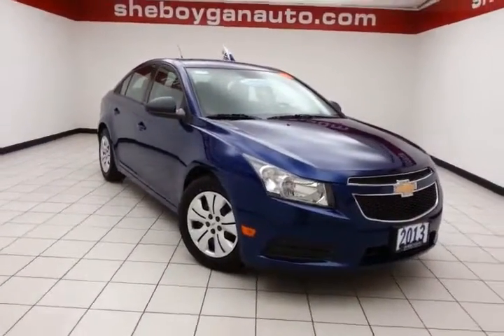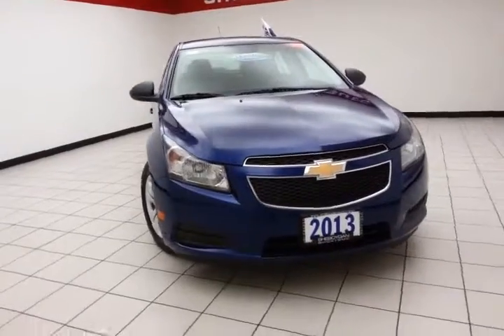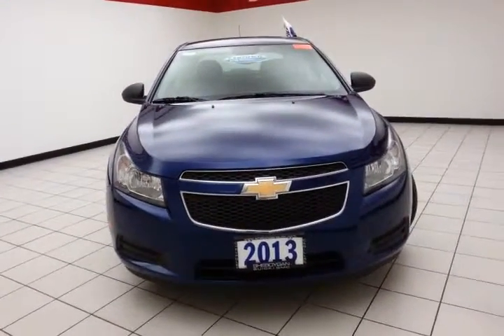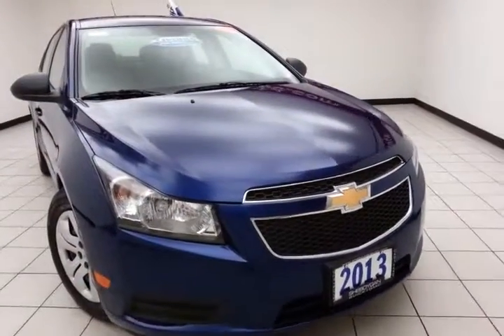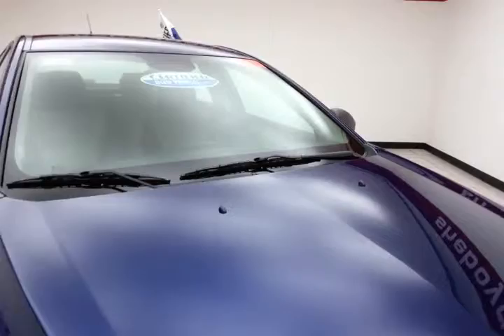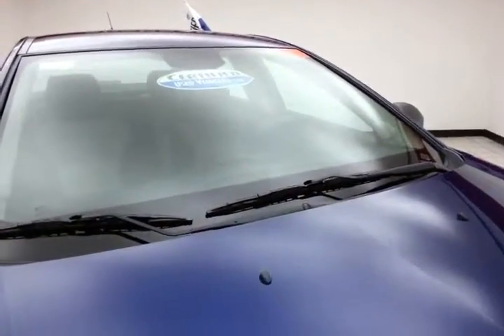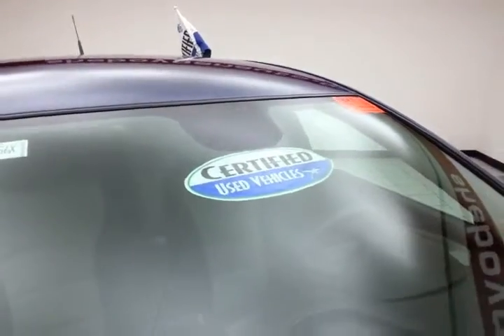Welcome to Cheboygan Chevrolet Chrysler Center. Today's special is a fuel-efficient 2013 Chevy Cruze LS, stock number Z1756X. 69,000 miles on this one-owner local trade. Clean AutoCheck history report — we sold this Cruze brand new. It's blue topaz metallic in color.